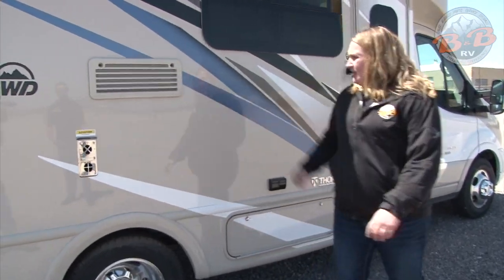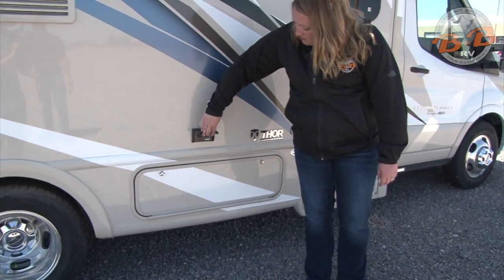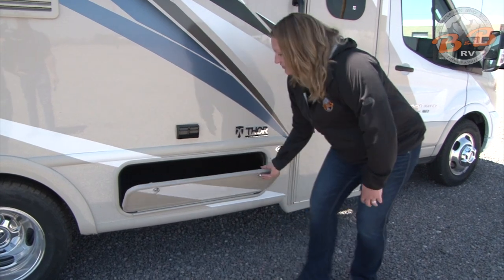Over this way you have the refrigerator vent. There are also two outlets on the outside where you can plug things in, and then this final one is just another storage compartment.